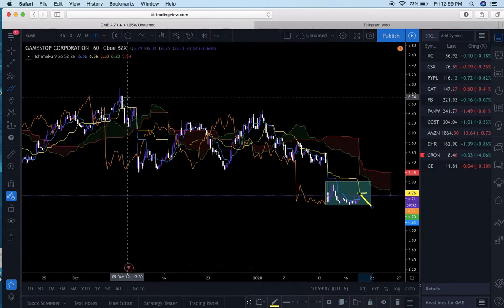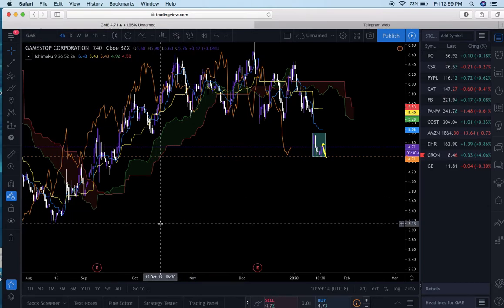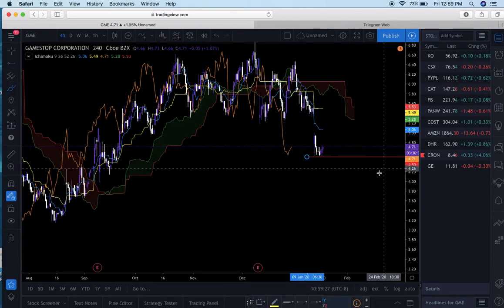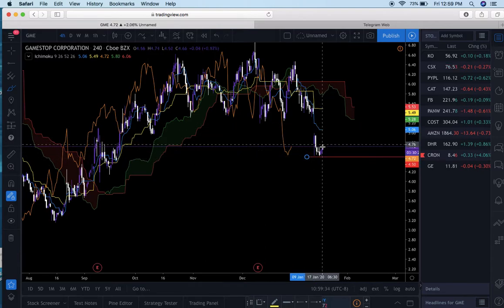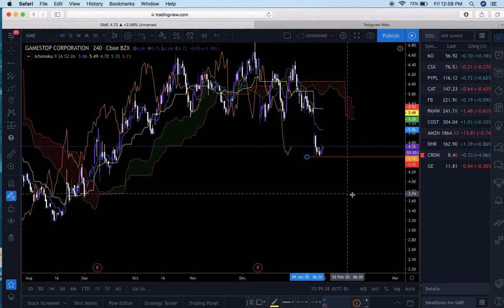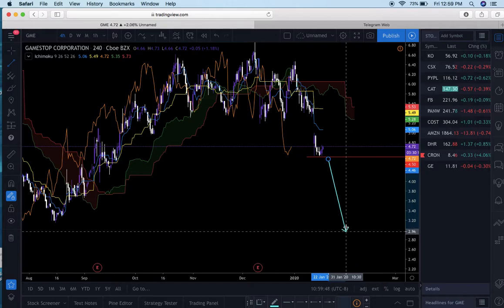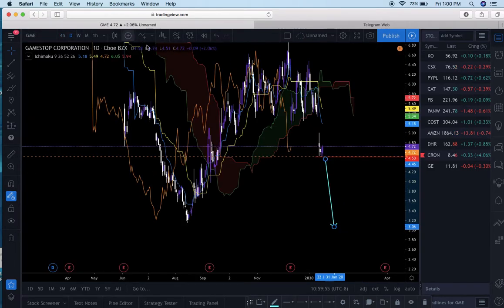This is basically a free trade idea for you guys. I'm looking to take this down to $3 per share. If GameStop drops beneath $4.50 and closes beneath $4.50, I'm going to be watching this on the 30-minute or 15-minute chart. It is in a lot of disequilibrium so it could come back up, but what I do know is GameStop is going to go down. When and if GameStop breaks beneath this red line, I'm going to buy a lot of puts and take it all the way down to about $3 per share. So keep your eyes on GameStop stock.